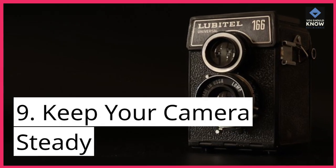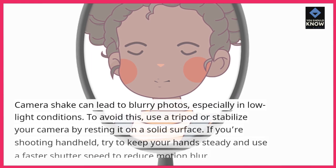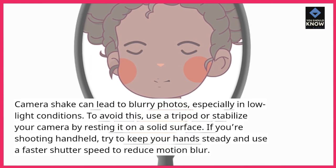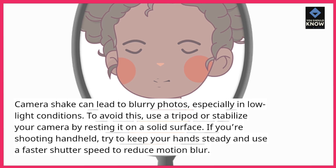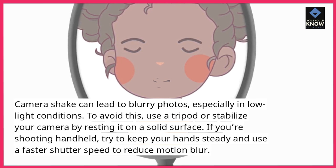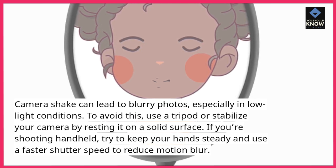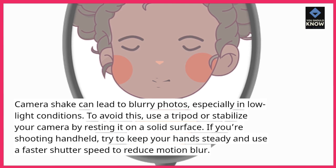9. Keep your camera steady. Camera shake can lead to blurry photos, especially in low-light conditions. To avoid this, use a tripod or stabilize your camera by resting it on a solid surface. If you're shooting handheld, try to keep your hands steady and use a faster shutter speed to reduce motion blur.